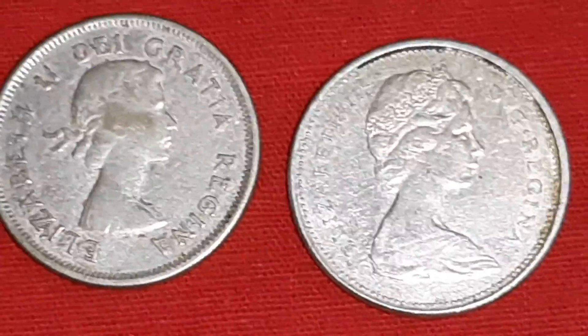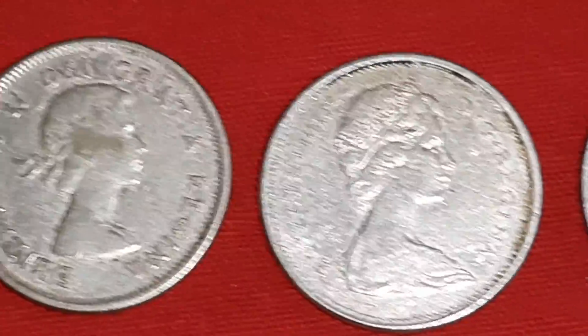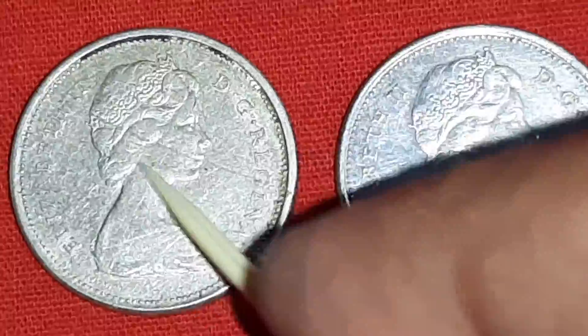All four coins are in good condition. Only this coin is a little damaged.